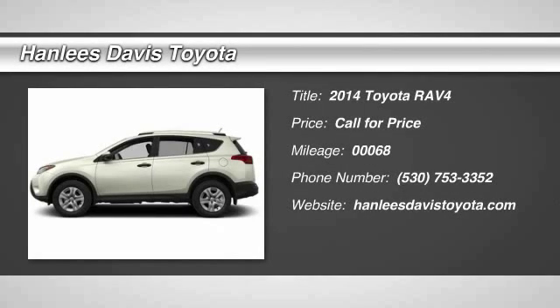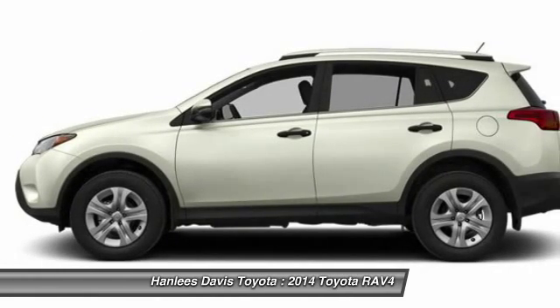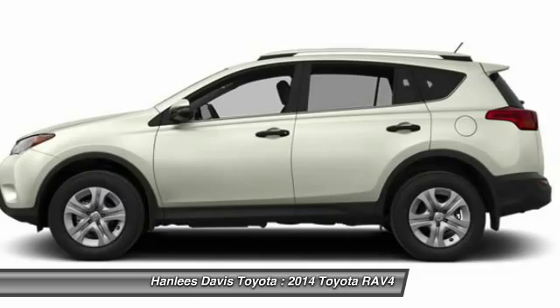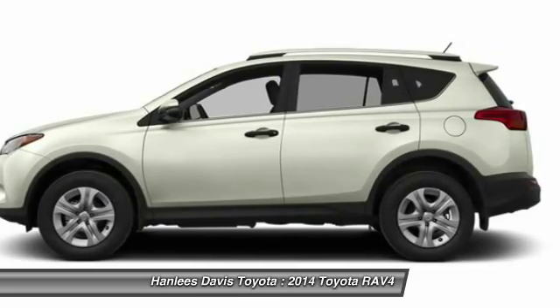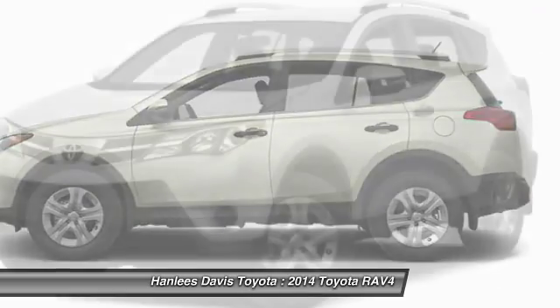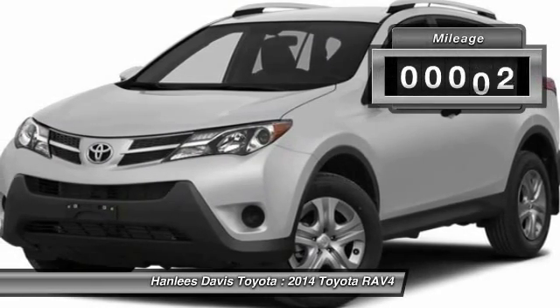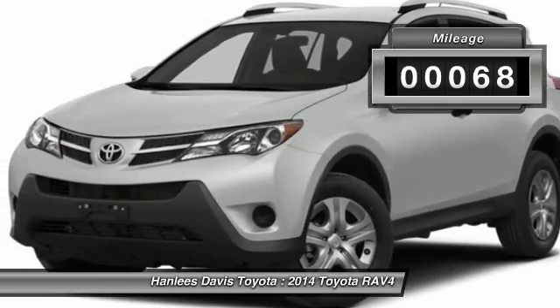The 2014 RAV4. The RAV4 is one of the most fuel-efficient SUVs in its class. Versatile and efficient, RAV4 mixes the comfort and drivability of a sedan with the benefits of an SUV. This highly evolved, well-packaged crossover SUV lets you have it all. This vehicle has less than 100 miles.